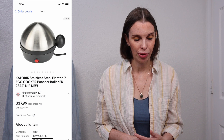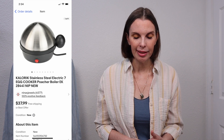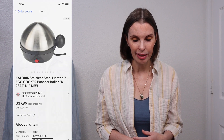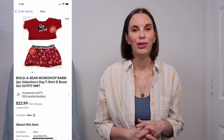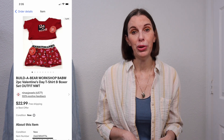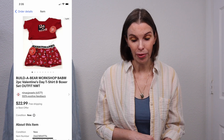Next up was an electric egg poacher by the brand Caloric — a stainless steel 7-egg cooker, new in the package. We got this at an estate sale quite a long time ago; it took a while to sell. We paid $5 for this and it sold for $37.99. Next up was a Build-A-Bear workshop outfit — a two-piece Valentine's Day t-shirt and boxer set, both new with tags. We sold this for $17.18 on offer to buyer and had paid just a dollar for it.